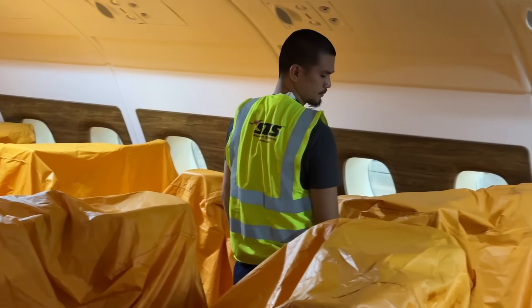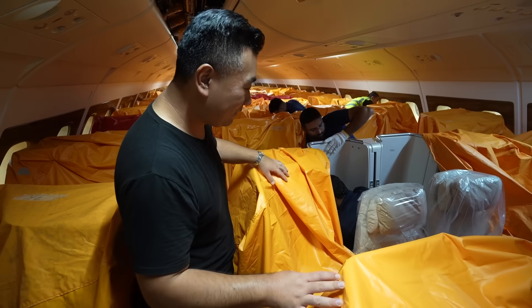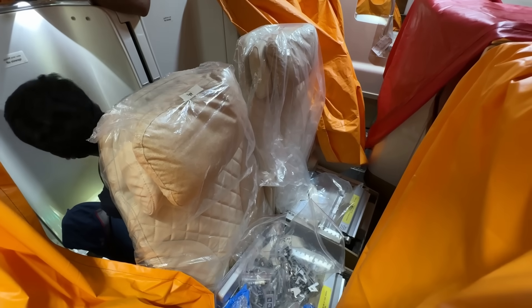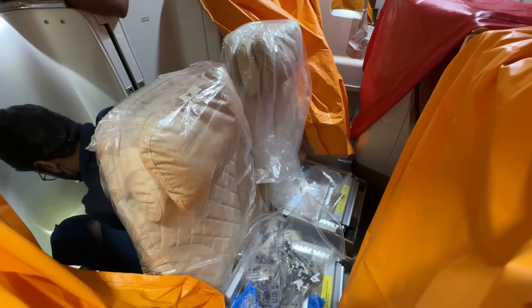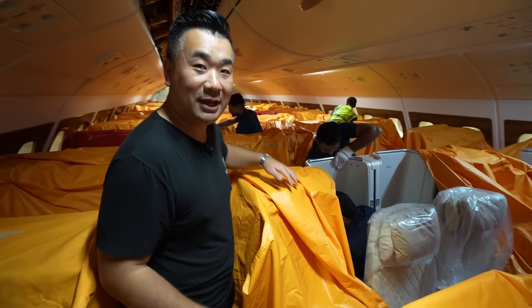You probably won't recognize this is the business class cabin — it's all covered in orange and red protective covers. In reality, they're going to have Mercedes-Benz inspired leather seats with a nice headrest. It's a complete makeover.